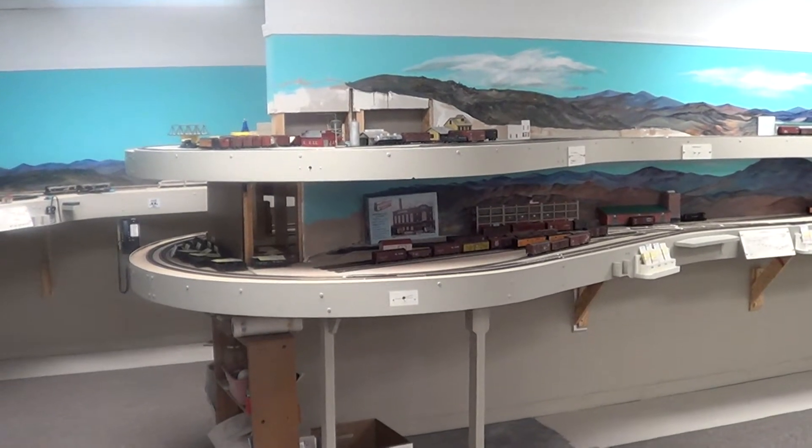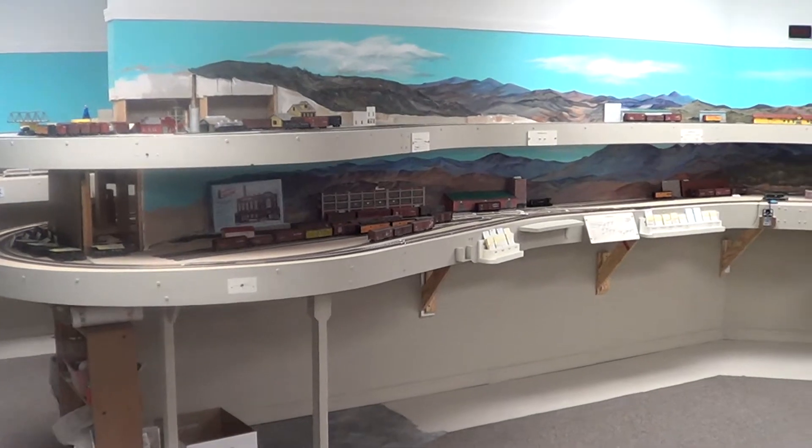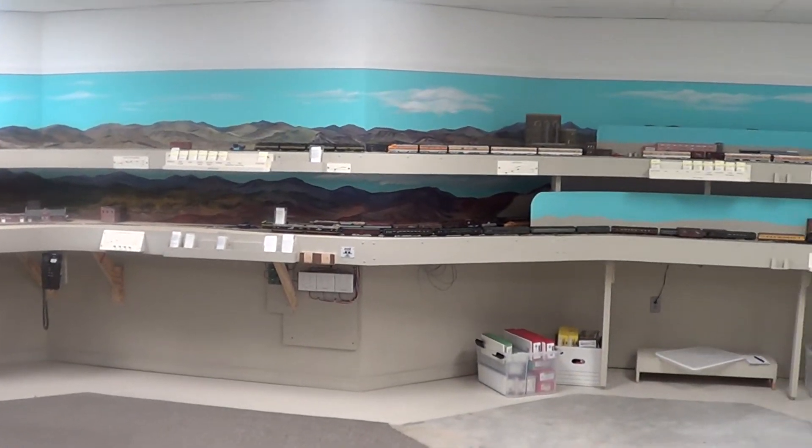Mainly Denver Rio Grande, Atchison Topeka, Santa Fe — the Front Range. We go from Denver up to Pueblo, covering some of the branch lines.